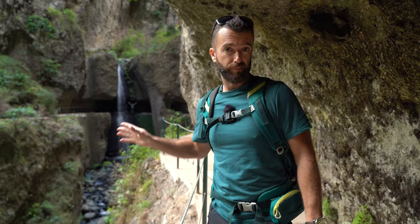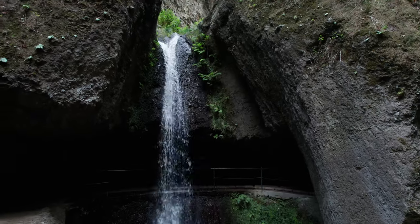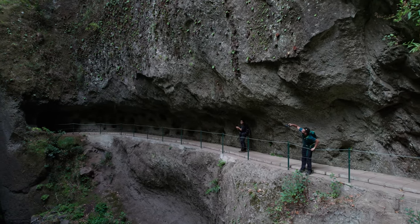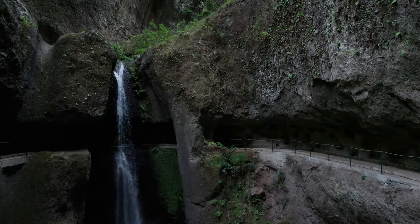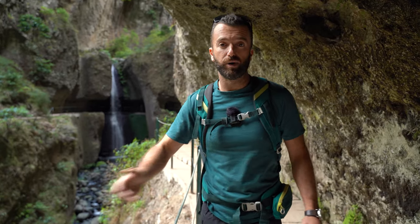The Levada Nova hike in Ponta do Sol. This is a pretty well-known little waterfall, and I actually remember the first time I saw this on the internet — I was like, I have to see this place. And now of course I come here whenever I can. It's really beautiful.